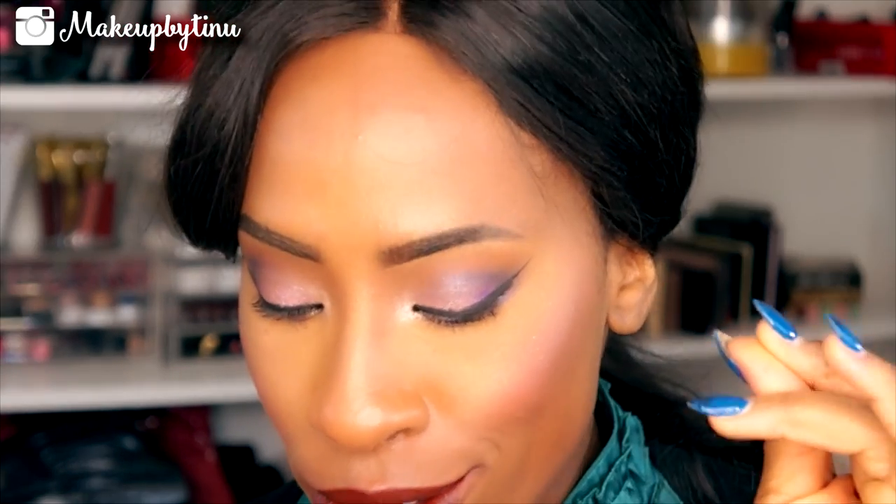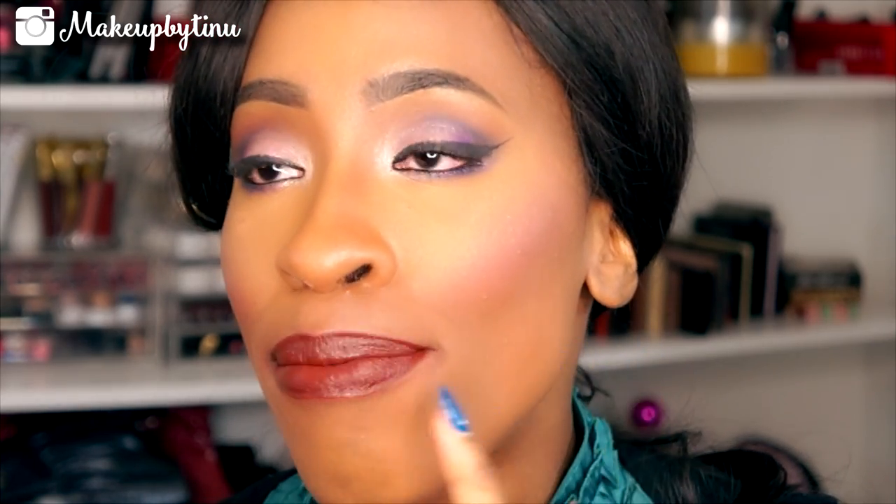The next one is the Bite Beauty Matte Cream Lip Crayon in Konya. I don't know what to say — let's give a moment of silence for this color. The color does not cling on to any of my dryness, which is great because my lips are dry. But this color looks really good.